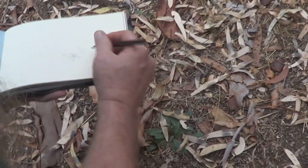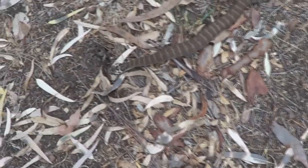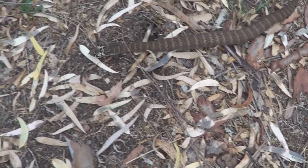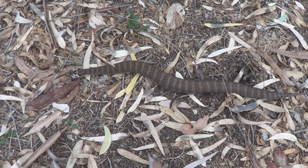Like all snakes, like all living life forms, this guy you have to respect — especially the Death Adder. If you step on him with bare feet, you could end up dead. So you don't want to play with this guy, you don't want to try and hurt him.